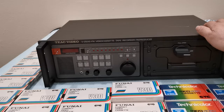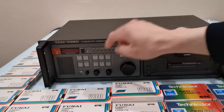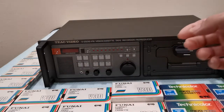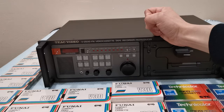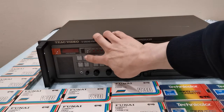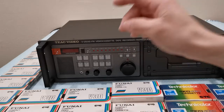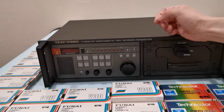This machine has so many things that consumer models don't. For example, there is a speaker — they call it a monitor speaker. You won't find that on consumer model machines. I really have no use for it, but it's nice to know it's there. If you have a microphone you can plug in, you can do audio dubbing, which other CVC machines did not have. Audio dubbing means you can record audio while still leaving the original recorded video intact. You can use either the microphone in front with a 3.5mm connection or the rear RCA audio input.